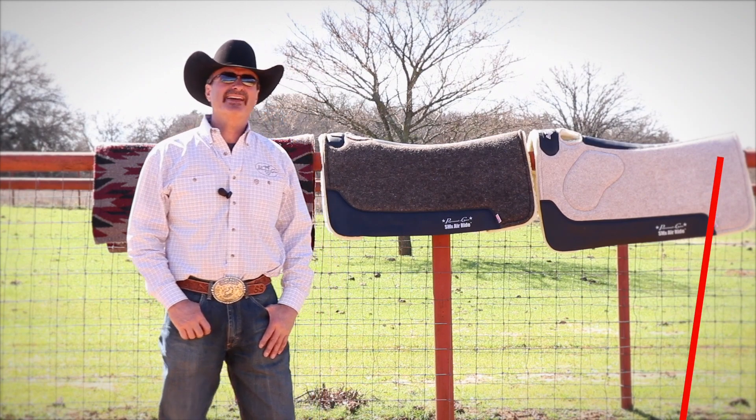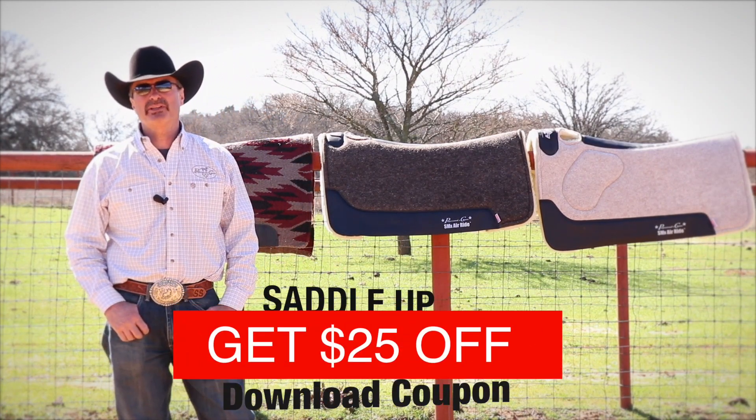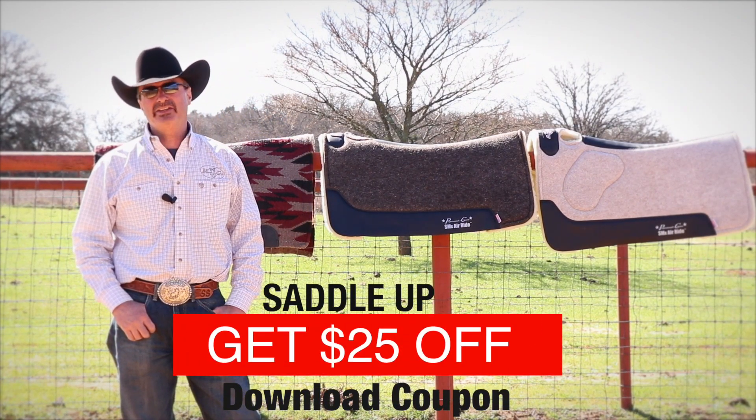Professionals Choice makes a variety of pads. I think you can find one that fits your discipline, fits your horse's back and your saddle.